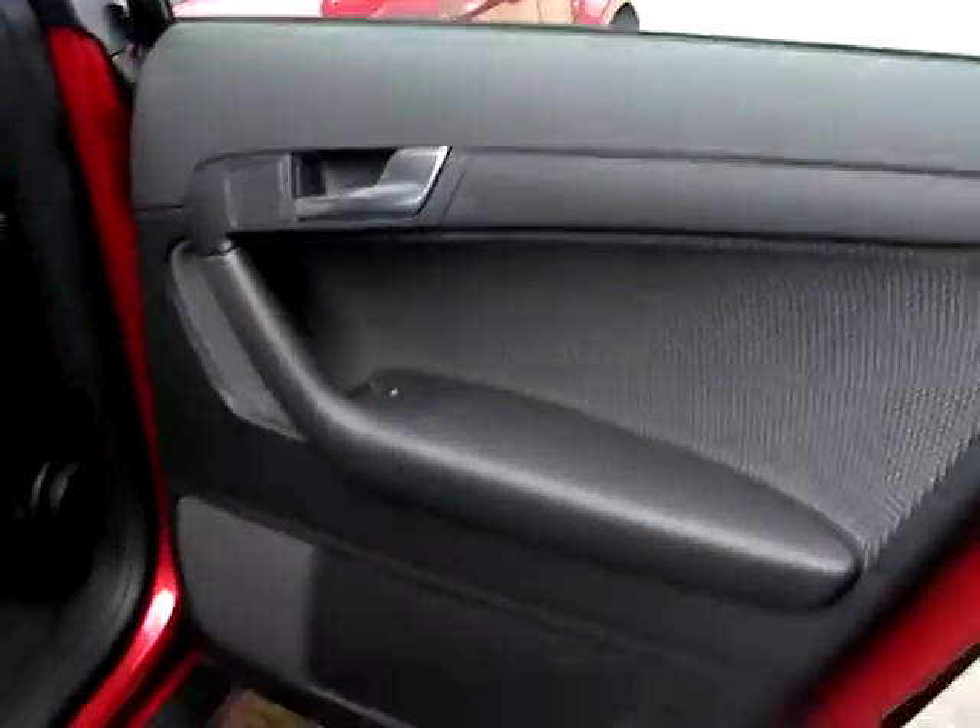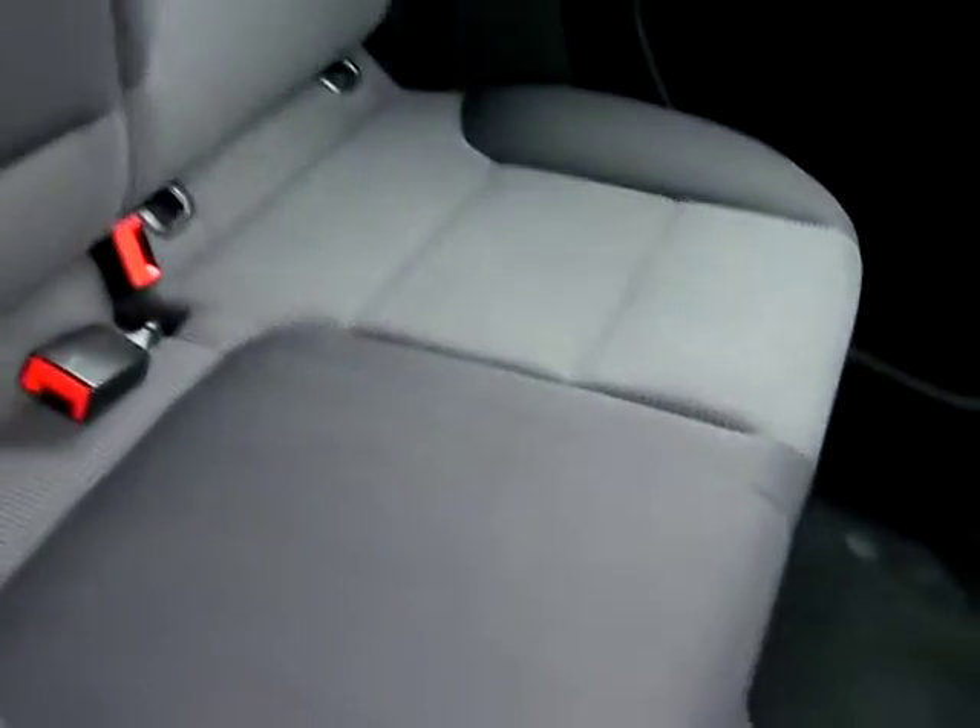At the rear of the car there are electric windows in the rear and 3 seats in the back.